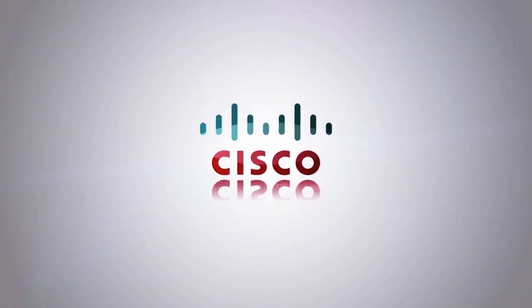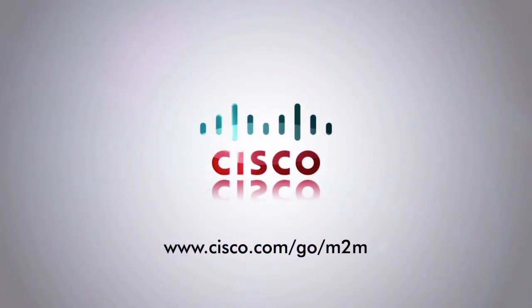Be part of the next generation internet. To learn more about Cisco M2M solutions visit www.cisco.com/go/M2M or www.cisco.com.au.